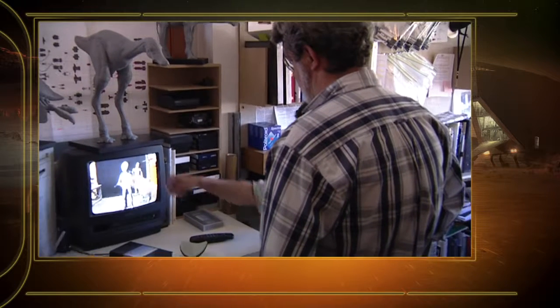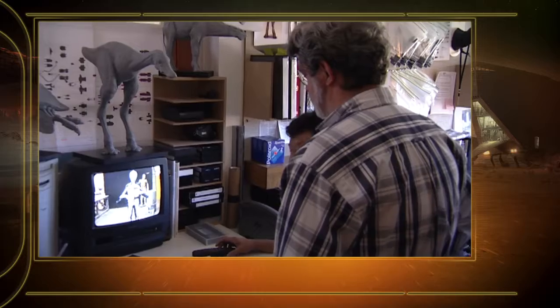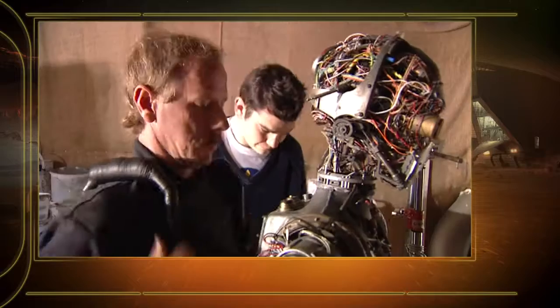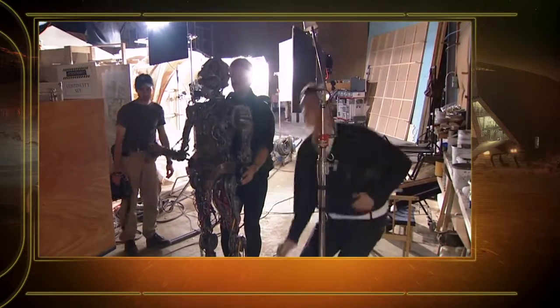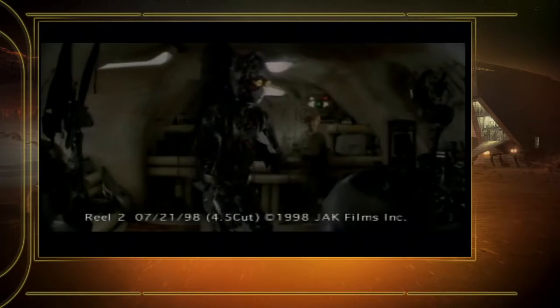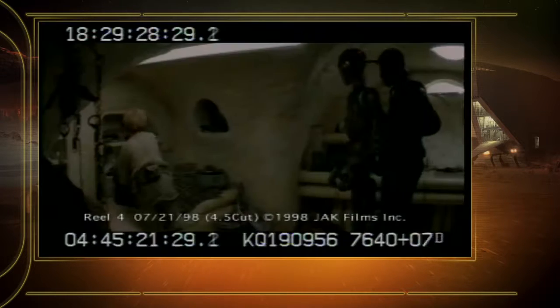For episode one, C-3PO was a puppet. It was done in Bunraku style — Japanese puppeteering — where the puppet is actually suspended in front of the puppeteer and, through a series of linkages to the body, mimics how that person moves.